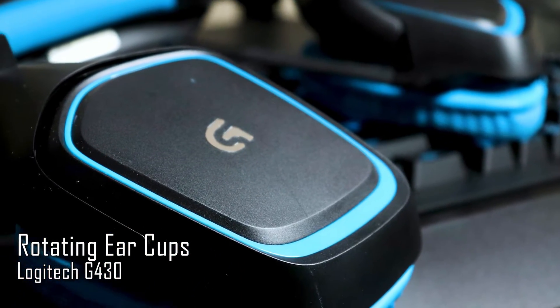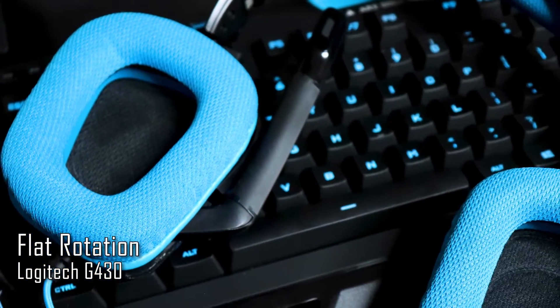The G430 also has rotating ear cups, a feature that doesn't get talked about enough. Most headsets have minimal swivel, but the G430 has a huge amount of swivel to accommodate different head sizes, glasses, headbands, or hats. The ear cups can also rotate to a fully flat mode, making transportation easier and allowing you to rest the headset around your neck without it bumping your chin or cheeks.